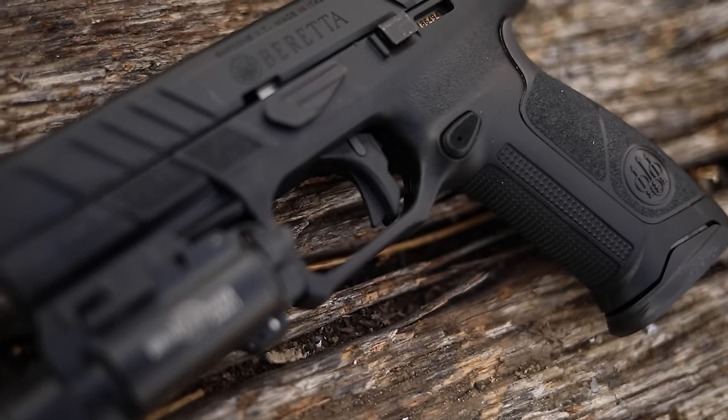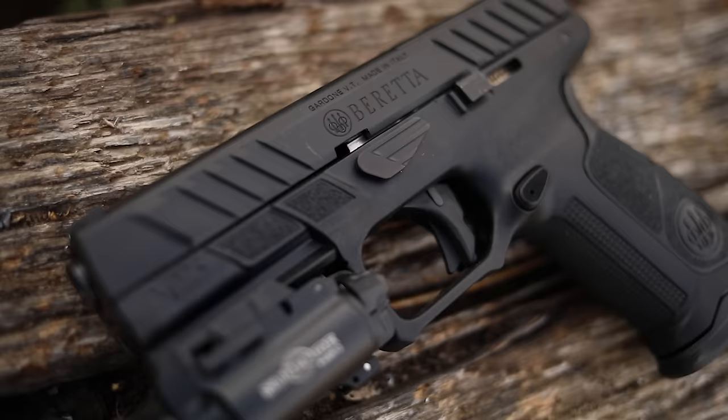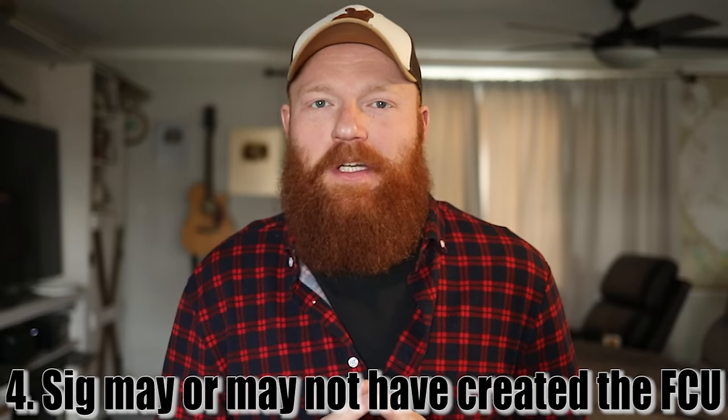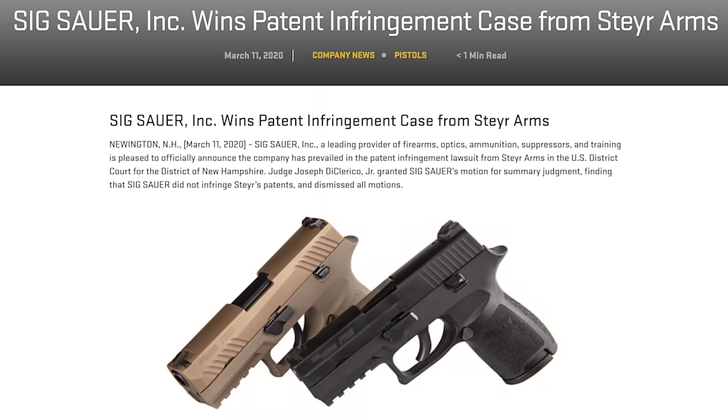Number four: as I mentioned, other companies have been using the fire control unit concept as well, and although Sig released theirs first, they actually didn't create it first — at least that's up for speculation. As a matter of fact, Steyr has filed a lawsuit against Sig for patent infringement on their chassis system, although they did lose in court, so who's to say.